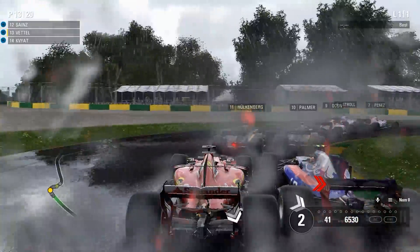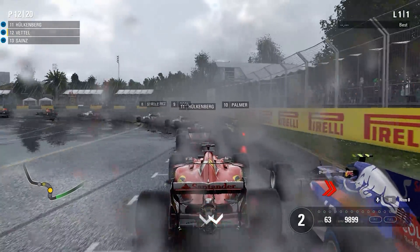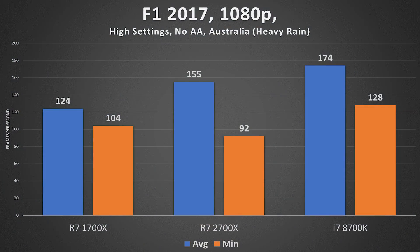F1 2017 has a great built-in benchmark — I always run the Australian map in heavy rain to load up the hardware. Things spread out just a bit more here. Intel is still on top, but a clear advantage exists with the 2700X over last gen. The minimum was a tad lower, but things looked smooth in-game, and for all we know that could be an outlier — which is why percentage-based framerate charting is generally more representative.